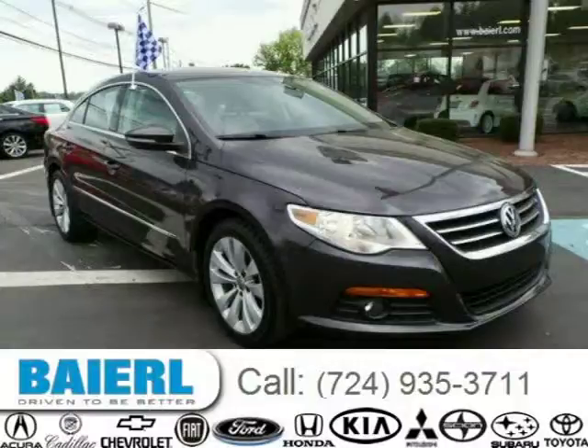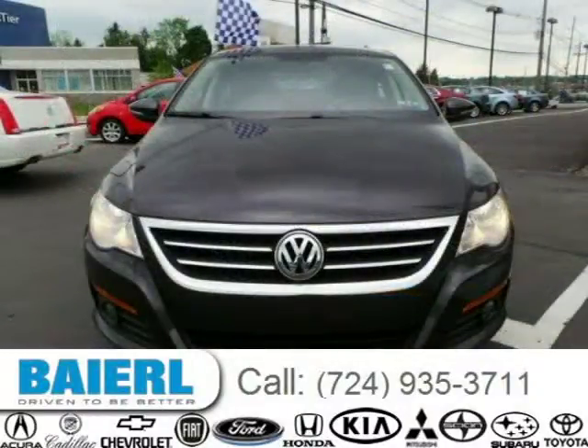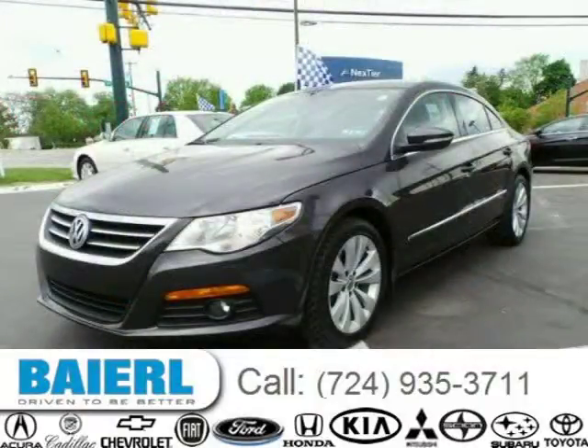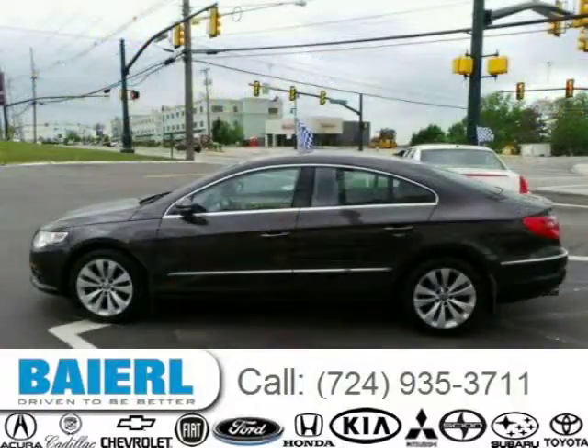This 2010 Volkswagen CC sedan is located in Wexford, Pennsylvania and has 39,774 miles on it. This Volkswagen CC has a beautiful gray exterior paint color which is complemented by a gray interior color. For more information on this great Volkswagen CC please click the link below.